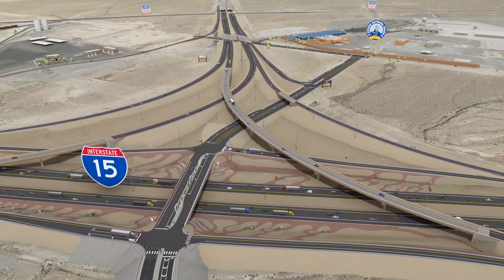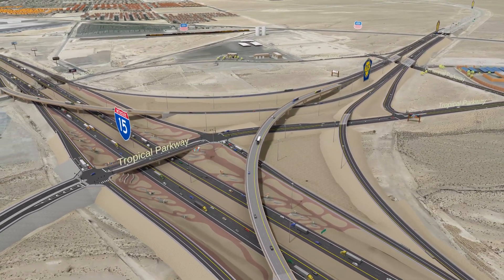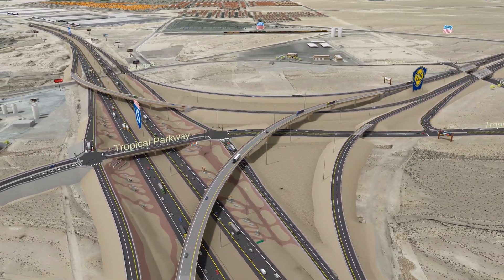The I-15 North Corridor Phase 4 project will improve traffic flow and safety for the traveling public, as well as access to surrounding businesses and roads.